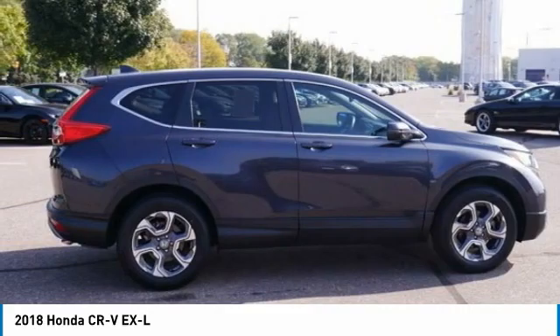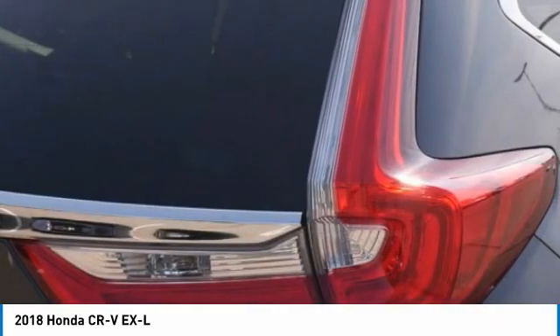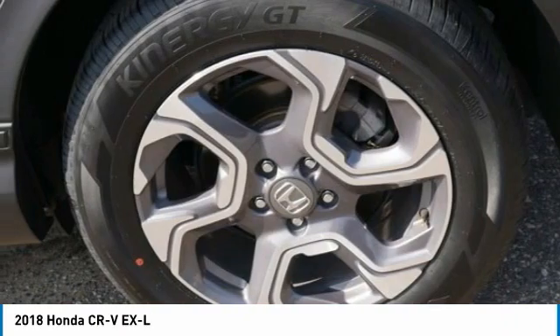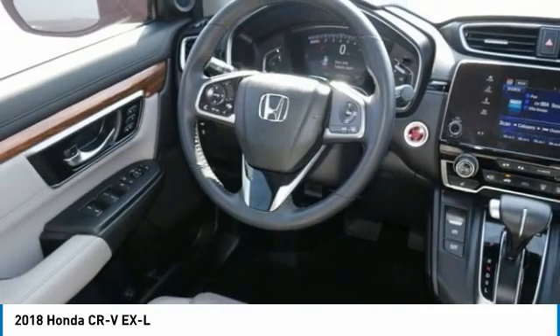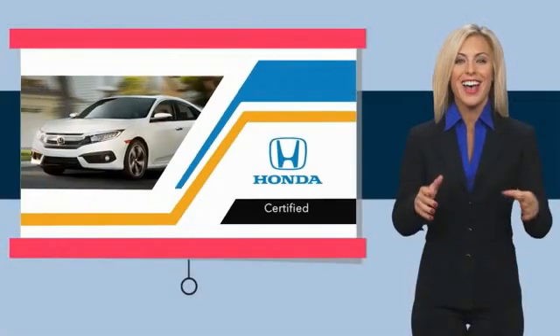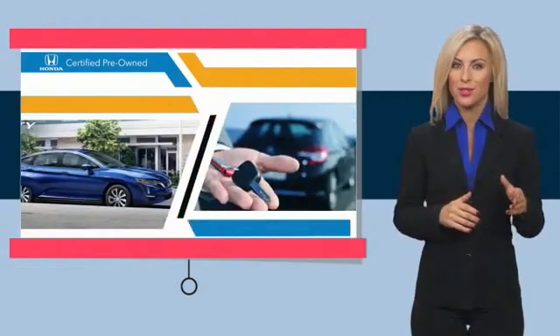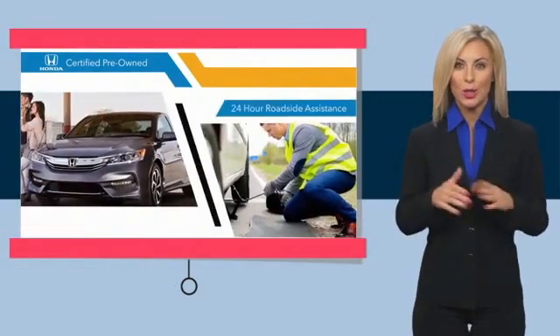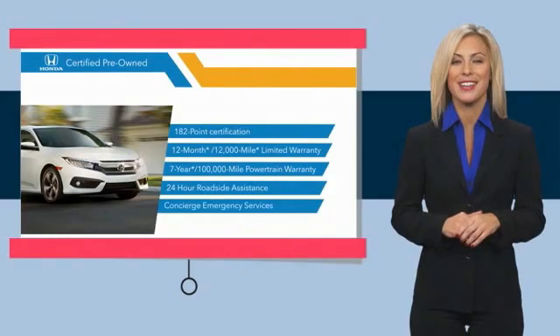A vehicle like this doesn't come along every day. Come in and get it before someone else does. With Honda Certified Pre-Owned Vehicles, you know you're going to be taken care of. Thorough inspections, both limited and powertrain warranties, all provide the comfort you're looking for in a pre-owned vehicle. Stop by your local Honda dealer today to see why the Honda Certified Program is worth looking into.